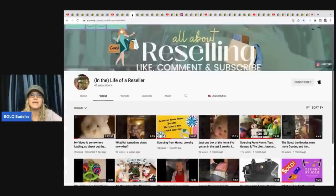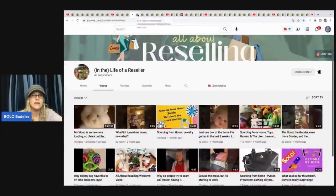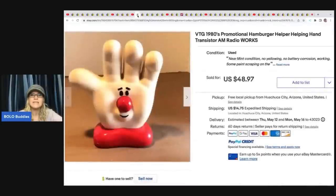This item comes from In the Life of a Reseller, formerly known as Designs by Josie. She sold this 1980s promotional Hamburger Helper Helping Hand transistor AM radio — how cool is that? She got it at an estate sale clean out, so I'm guessing it was free, and she sold it for $48.97 plus shipping.